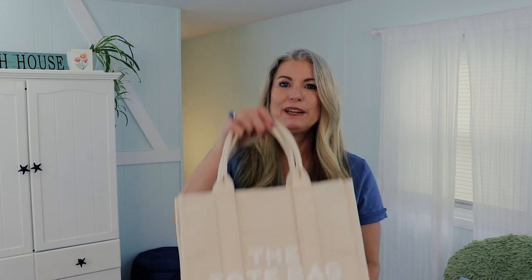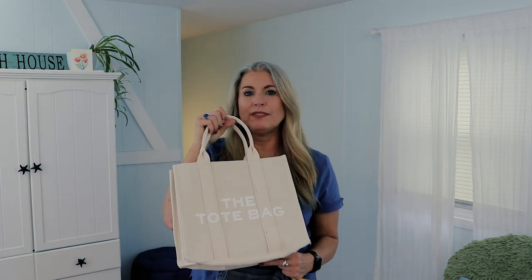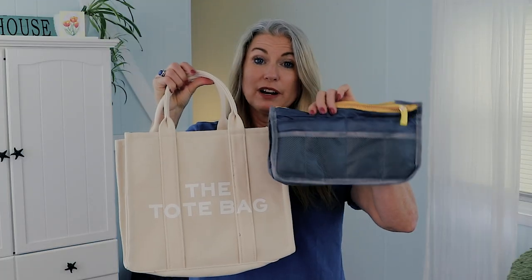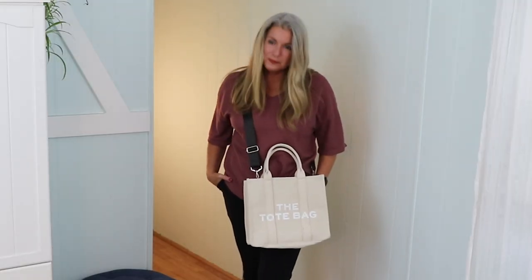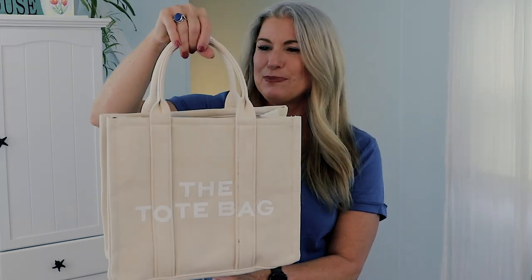I also picked up this cool B tote bag, which looks similar to a designer bag. It comes in multiple different colors, and I liked the size for a smaller personal item. It has a zipper across the top so it's enclosed, and it has a shoulder strap as well, so you don't just have to use the hand handles. What are these things called — do you just call them handles? Handbag handles? Let me know in the comments below.